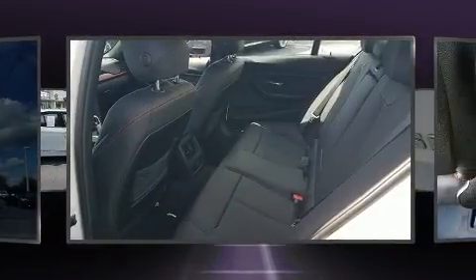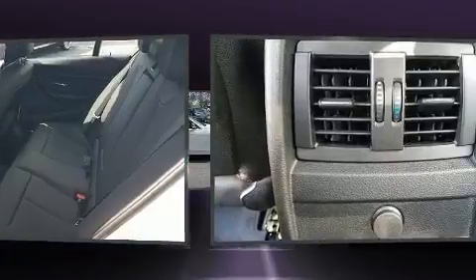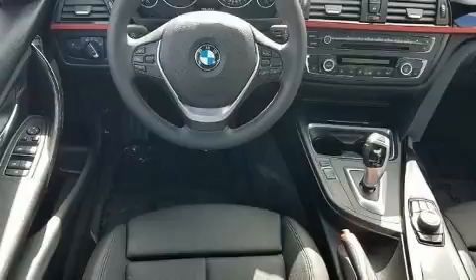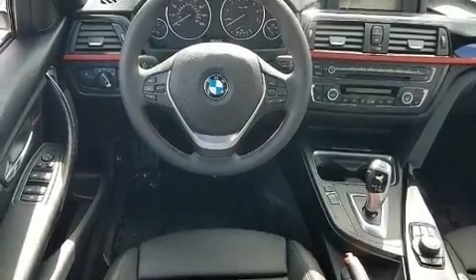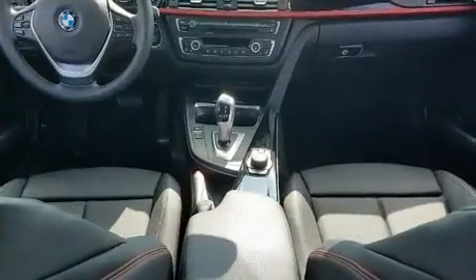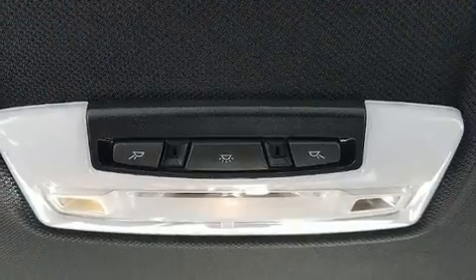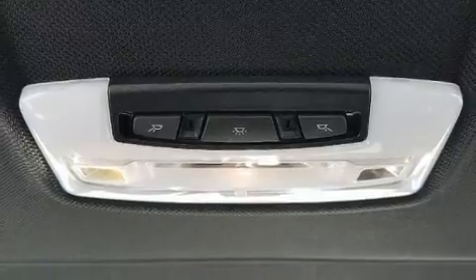Turbocharger technology provides forced air induction, enhancing performance while preserving fuel economy. It distinguishes itself from the competition with features such as speed sensitive wipers, a leather steering wheel, a power seat, front and rear air conditioning, and seat memory.